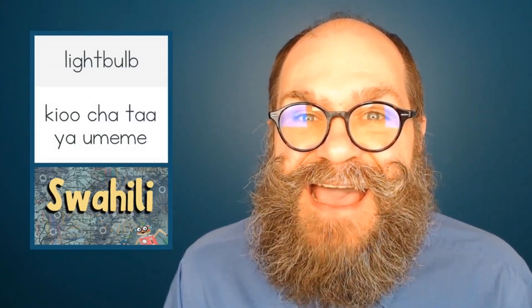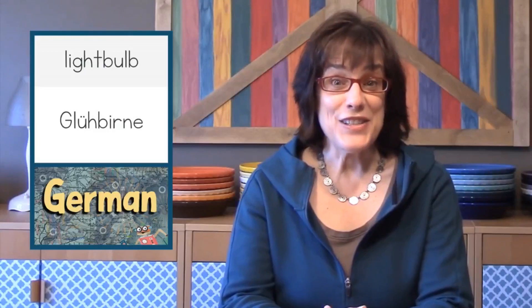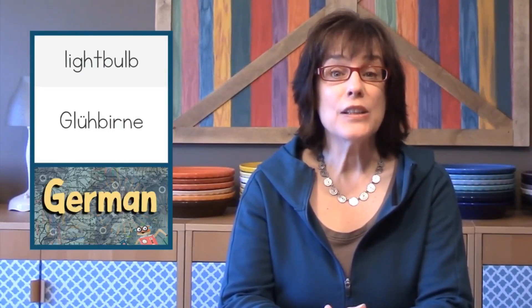In Swahili, light bulb is kiyo cha ta ya umeme. Kiyo cha ta ya umeme. In German, light bulb is Glühbirne. Glühbirne.